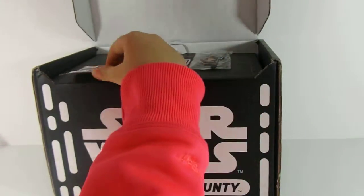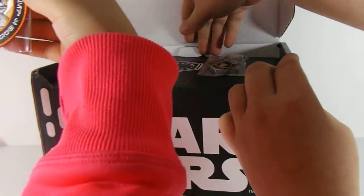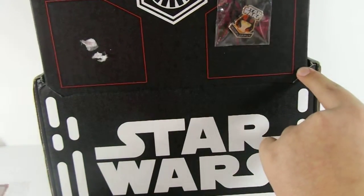This box is $25 plus $7 shipping. So right when you open it, it says, 'Behold your first share of Smuggler's Bounty.'